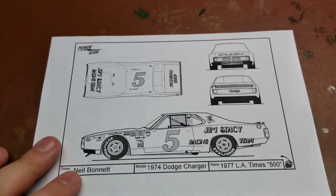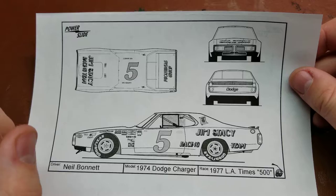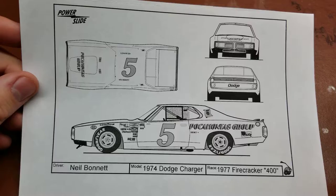This was actually driven in 1977 and as you can see here there are a couple of different marking options. This is for 1/16th scale, so it would go with the MPC Richard Petty Charger or the number 71 K&K Charger. It does call out specifically to use the Richard Petty one from the site that I purchased it from.